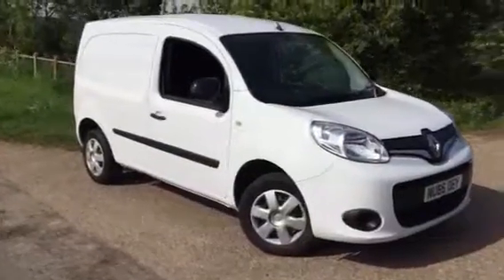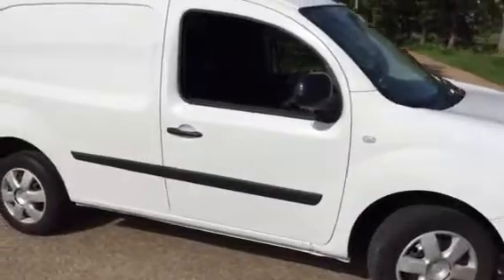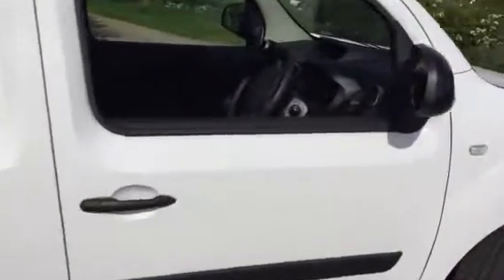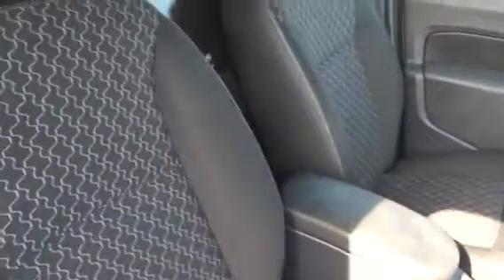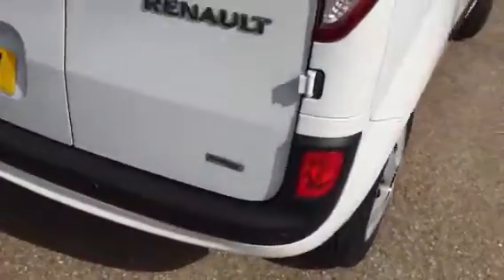Here we have a 2016, 66-plate Renault Kangoo 1.5 Business Edition with 29,000 miles from new. You can see it's well looked after and very tidy inside and out. All good tires, wheel trims slightly marked but they are wheel trims.